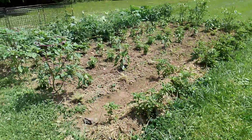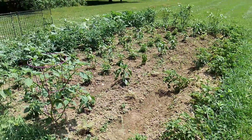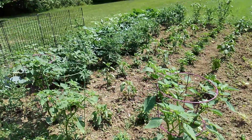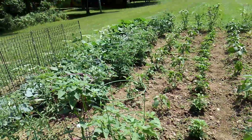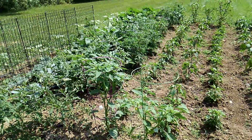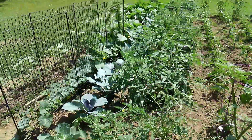It's June 22nd, 2020. Back for another Garden Diaries update. It stormed a lot yesterday, which I'm thankful for, because the garden got a lot of water that it needed. And it's supposed to rain some more this week.